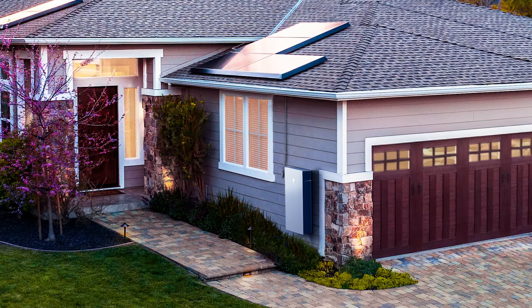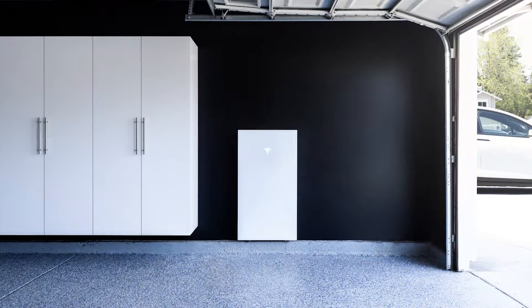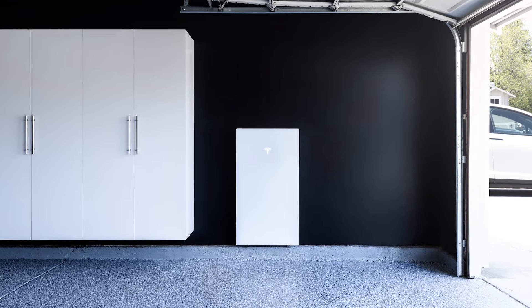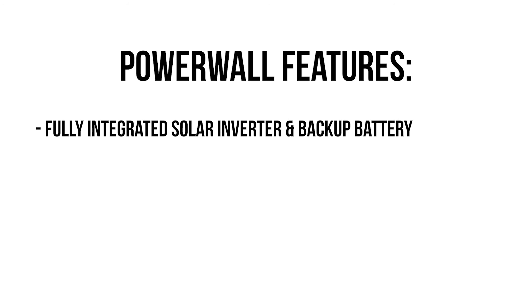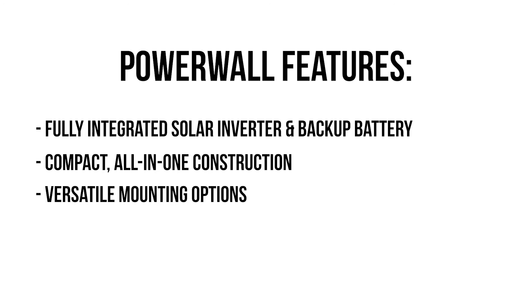Powerwall 3 is the most advanced Powerwall yet and a fully integrated solar and battery system. It can supply more power with a single unit and is designed for easy expansion to protect your home from power outages and power your home overnight. It's also designed to provide whole home backup protection at a lower cost. Each Powerwall 3 has a fully integrated solar inverter and backup battery all in one slick package. The compact all-in-one construction features versatile mounting options for indoor or outdoor spaces.